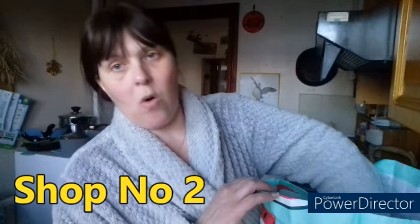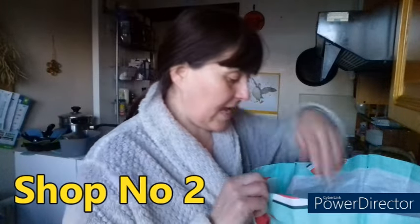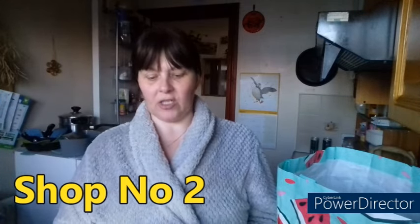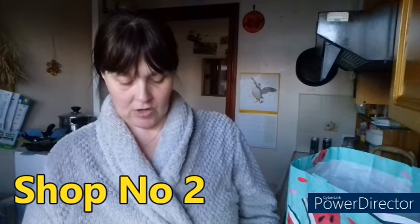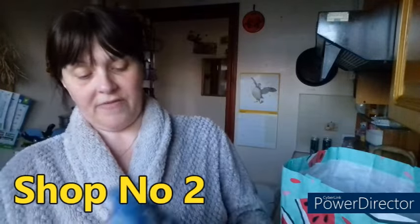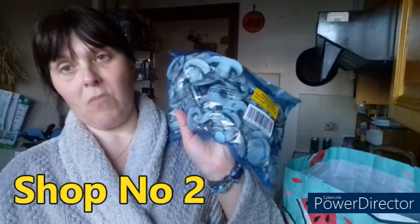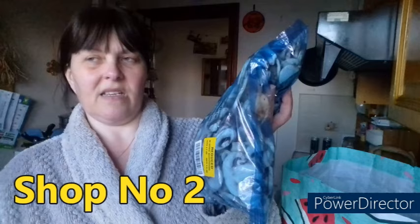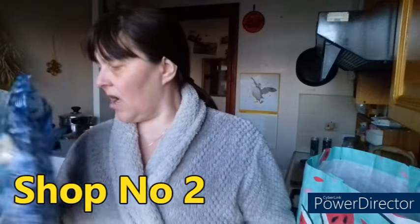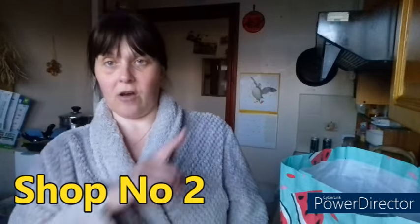More coleslaw - one pound 45 down to 37p. Love the coleslaw. The only actual vegetable thing I got was ready-chopped mushrooms. I never buy ready-chopped vegetables but every so often you'll get something really cheap on the counter. This was two pounds down to 50p, and that's a good sized amount - 500 grams. That's more than a standard box, which I think is something like 280 or 340 grams. So that's like a punnet and a half of mushrooms. I can go through those easily - you have to use them quicker because they're ready sliced.